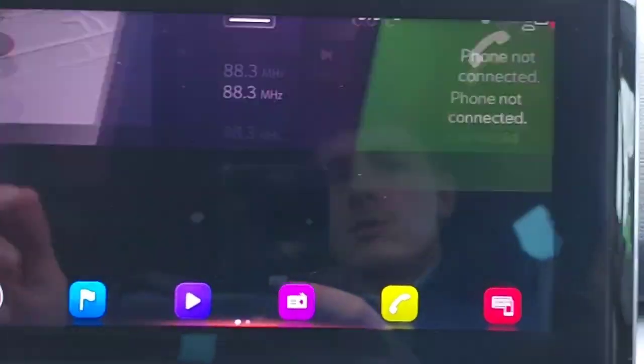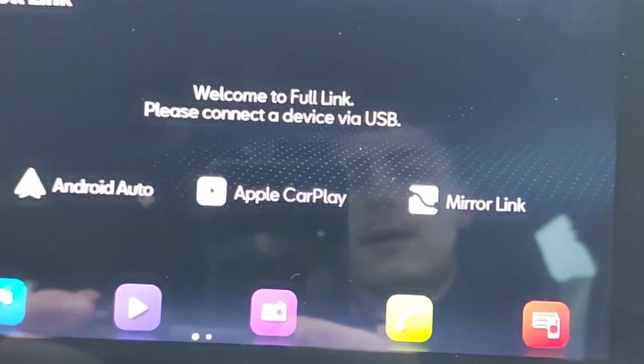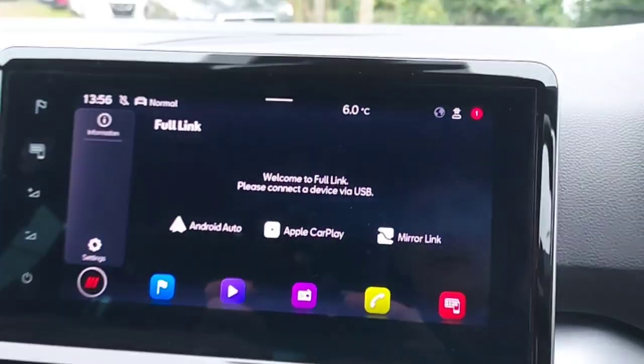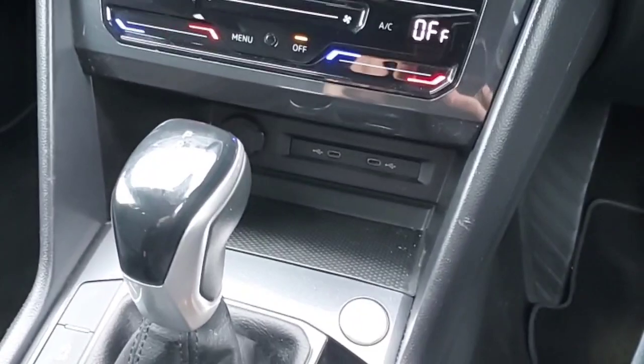It also has all the radio stations you want, plus full link, Android Auto, Apple CarPlay, and Mirror Link. It also has two USB ports underneath.